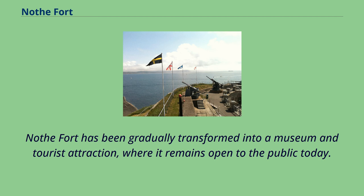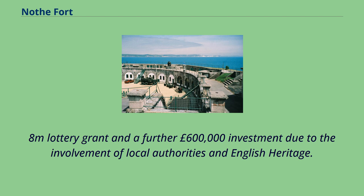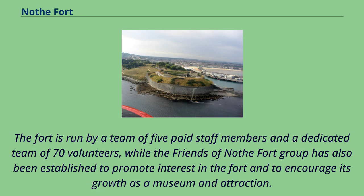Nothe Fort has been gradually transformed into a museum and tourist attraction, where it remains open to the public today. Following the early restoration work, the fort was given a lottery grant and a further £600,000 investment due to the involvement of local authorities and English Heritage. The fort is run by a team of five paid staff members and a dedicated team of 70 volunteers, while the Friends of Nothe Fort Group has also been established to promote interest in the fort and to encourage its growth as a museum and attraction.